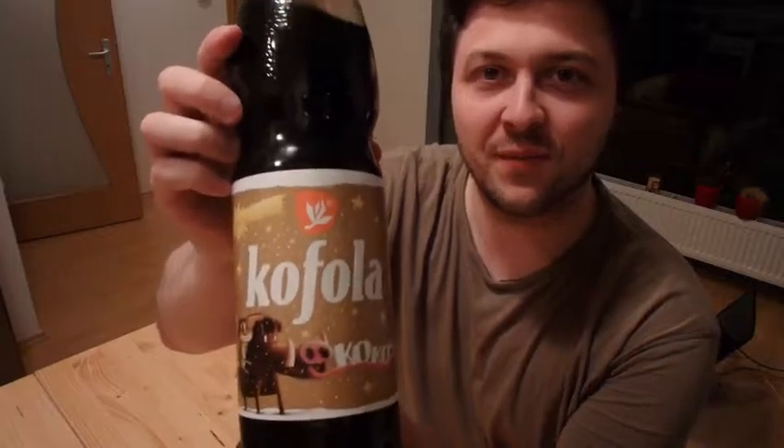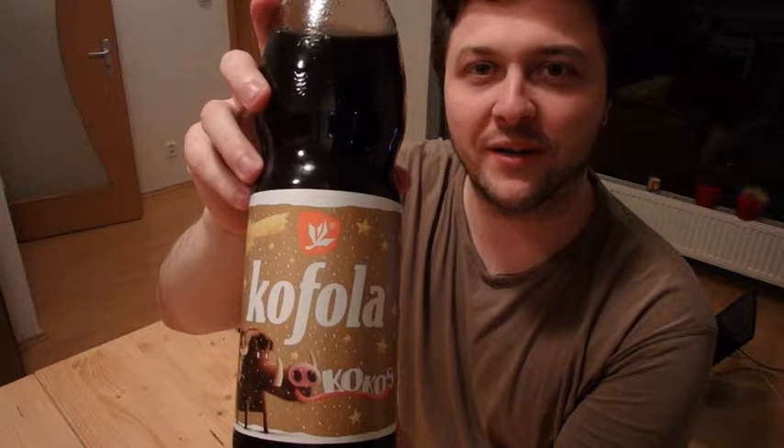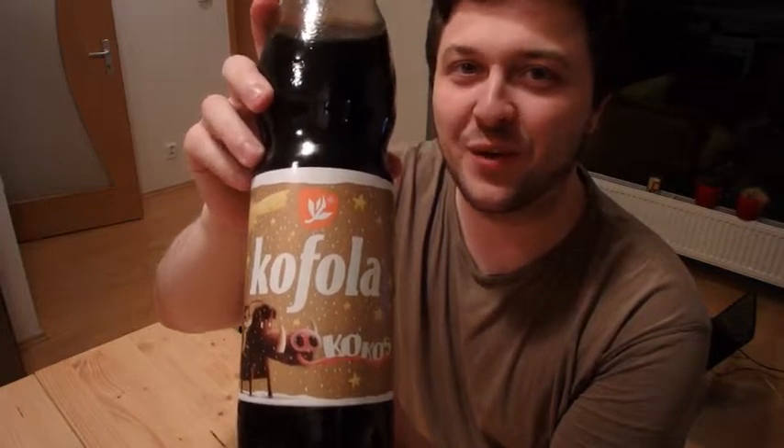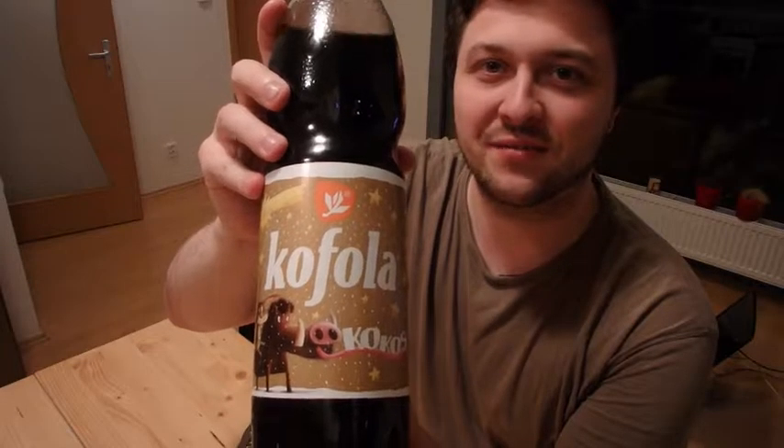Hello everybody! This evening I'm going to do something a little bit special. We are getting close to Christmas and as you may have seen here in Czech Republic, the shops are getting full of Christmas special editions. So I thought, why not test them and find out if they are any good? The first one I found is Kofola. For people who are not in Czech Republic, don't be tricked by the name — this is not Coke, it tastes really far from Coke, it's something really special.